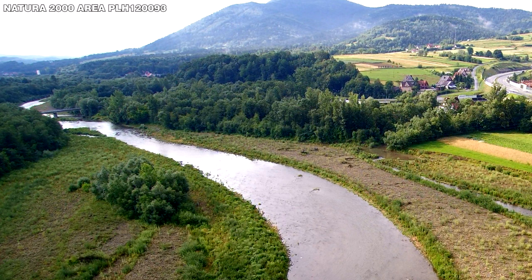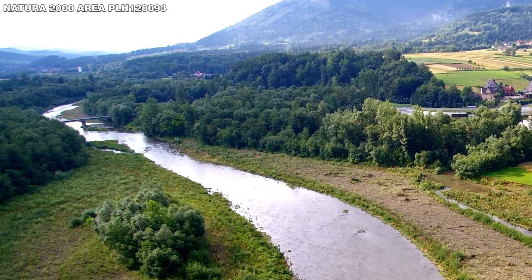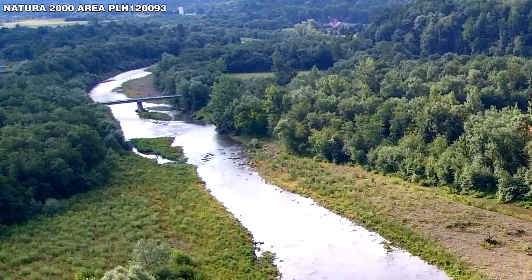In 2012, a boulder deflector was constructed to direct the river current towards the opposite bank. This ensured the existence of a river corridor with a wide braided channel and pioneer vegetation communities protected here in the Natura 2000 area.